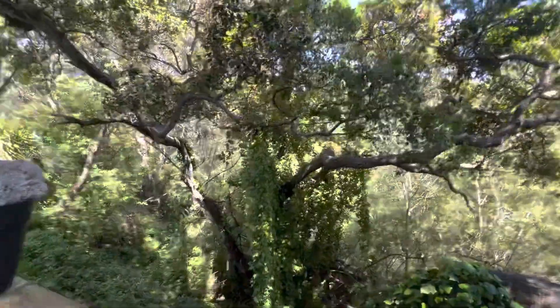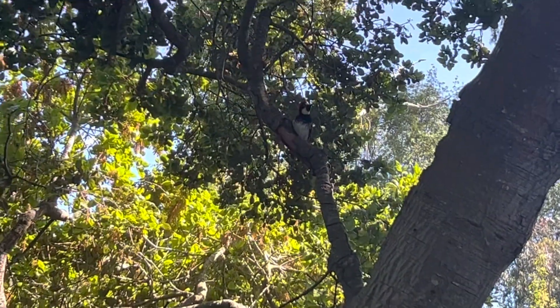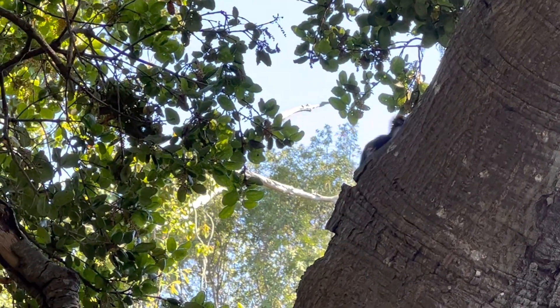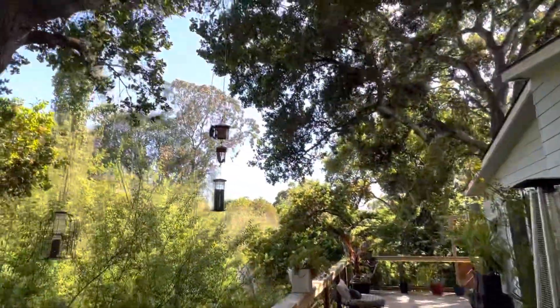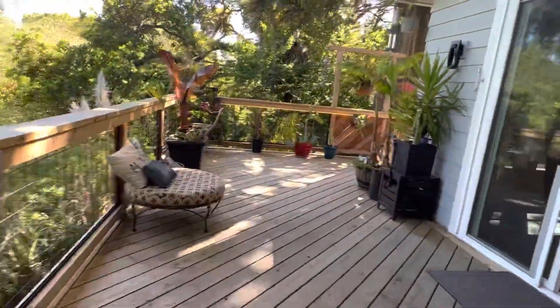Woody didn't like that name, I guess. He's hanging out, giving me a hard time. Anyways, that's enough for the bird — let's get after the property. So cool outdoor decking. Very cool vibes.